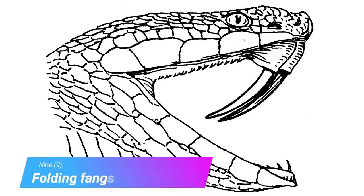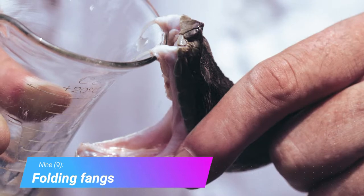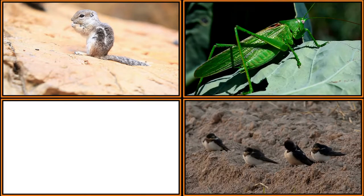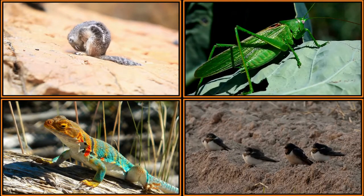Folding Fangs. Rattlesnakes are venomous ambush predators, so they coil up and hide, waiting for an unlucky rodent, bird, insect, or reptile to move within striking range. They only eat once every two weeks, so they have plenty of time to sit around waiting for the right opportunity.